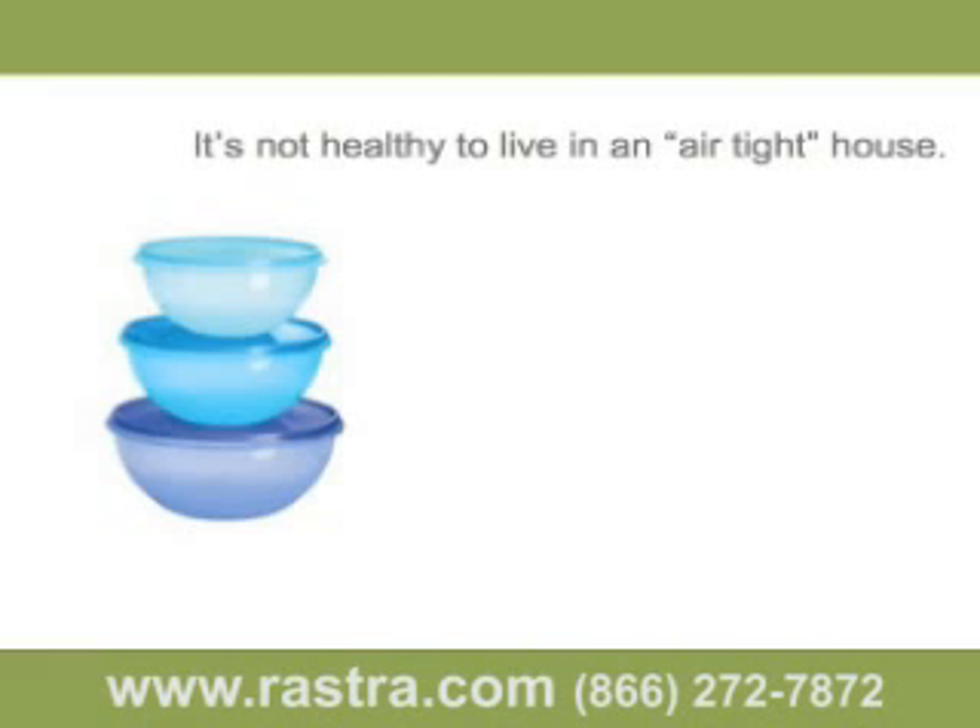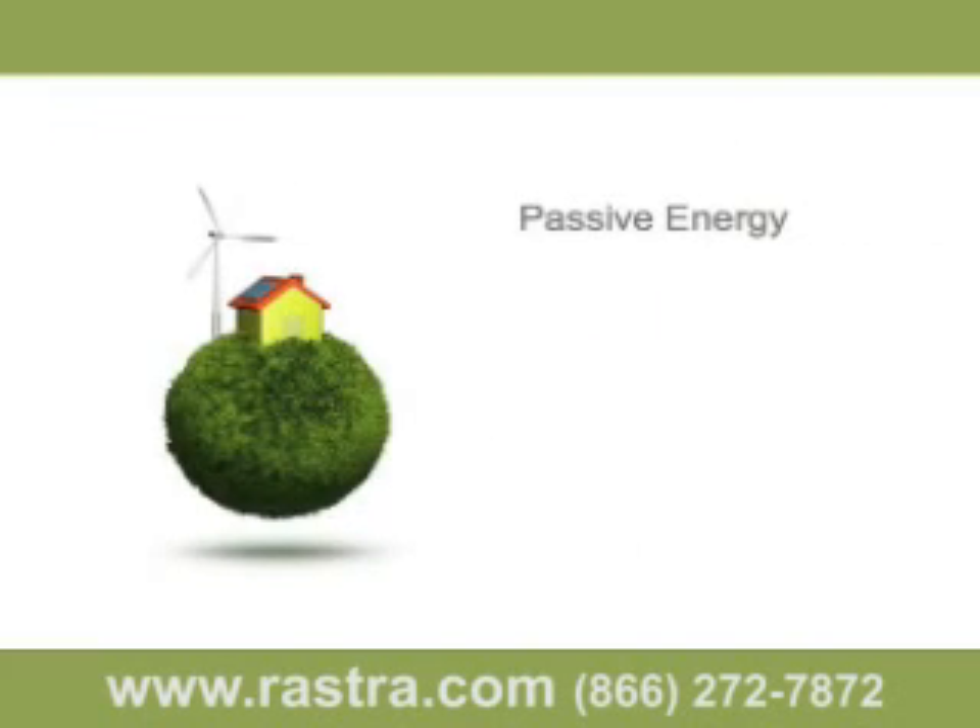In laboratory tests, a 2,500-square-foot Rostra building tested at one air change every 26 hours. As we learned earlier in this presentation, because so much unfiltered air leaks through a wood frame wall, the interior air of a wood frame structure is constantly turning over. Lately, there's been a lot of discussion about passive energy systems, especially solar panels.